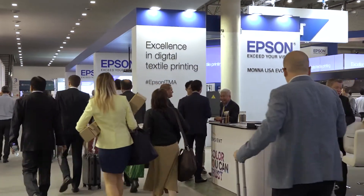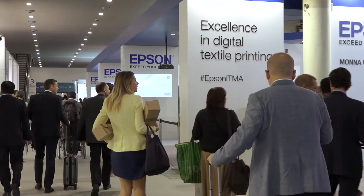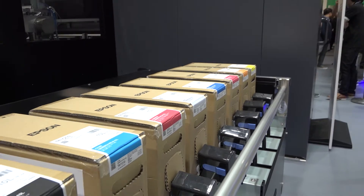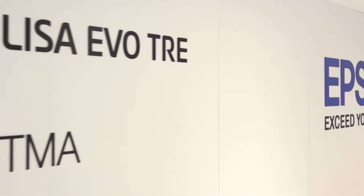Digital textile printing pioneer Epson has unveiled its new Mona Lisa Evotre range and new Genesta pigment inks at IDMA 2019, demonstrating the latest Epson innovations for an evolving digital textile market.